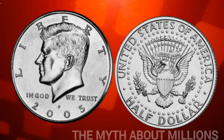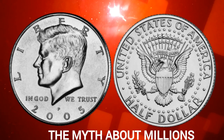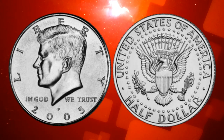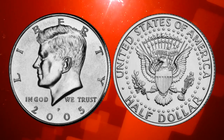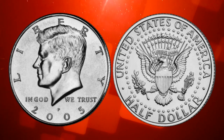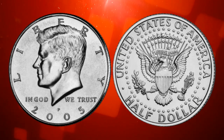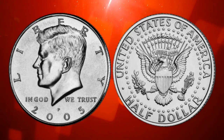The myth about millions. Now, let's address the intriguing myth about this coin being worth millions. This rumor has circulated in the coin collecting world, sparking excitement and curiosity. In reality, the face value of this coin is 50 cents, just like any other half dollar coin. So, if you find one in your change or coin jar, it's worth 50 cents.